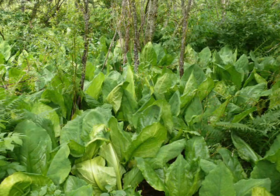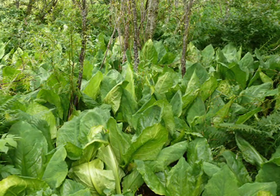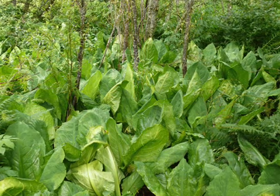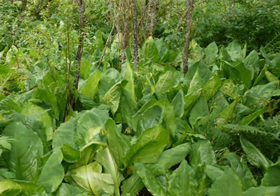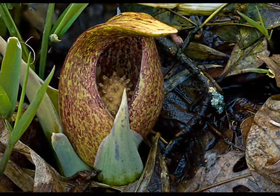In fact, some biologists believe that the eastern skunk cabbage can live for thousands of years. There is nothing unremarkable in nature. Even a stinky little plant growing in a swamp is a world of mystery and wonder.